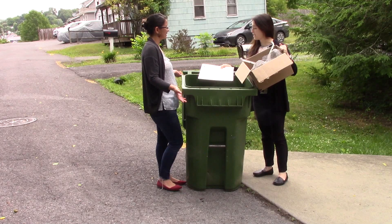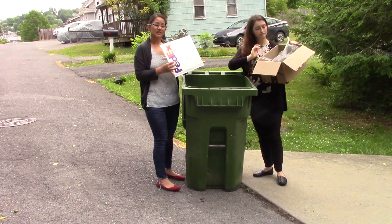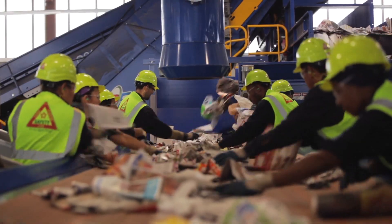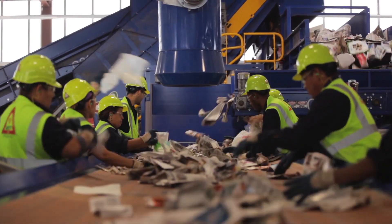Whoa! What are you doing? I'm putting these in the recycling bin. These are called tanglers. They do not belong in the recycling bin. They can clog up sorting machines at the material recovery facility — that's where single stream recycling goes to get sorted after it's collected.